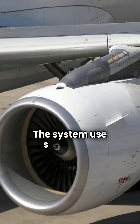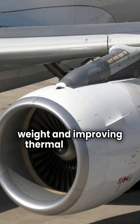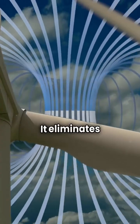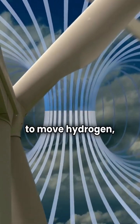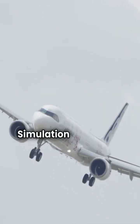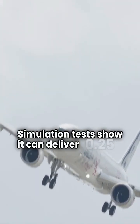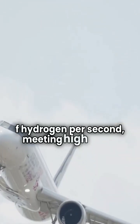The system uses hydrogen to cool superconducting technology, reducing weight and improving thermal efficiency. It eliminates mechanical pumps, using tank pressure to move hydrogen, enhancing safety and reliability. Simulation tests show it can deliver 0.25 kg of hydrogen per second, meeting high-power demands.